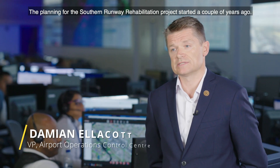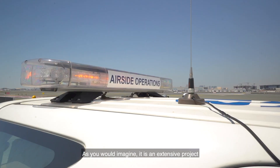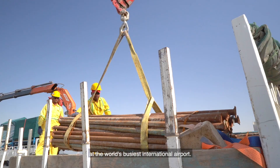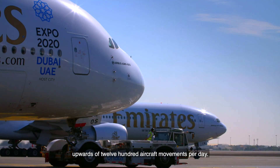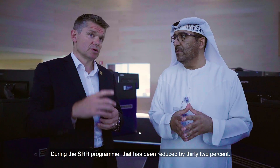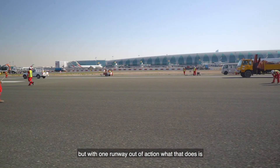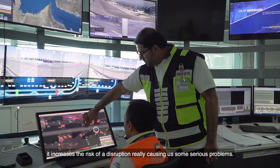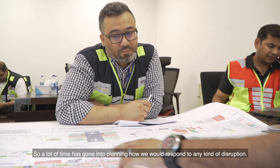Planning for the Southern Runway Rehabilitation project started a couple of years ago. It's an extensive project to resurface a four and a half kilometer long runway at the world's busiest international airport. Normally at DXB we experience upwards of 1,200 aircraft movements per day. During the SRR program that's been reduced by 32%, which sounds relatively quiet, but with one runway out of action it increases the risk of disruption causing serious problems. A lot of time has gone into planning how we would respond to any kind of disruption.